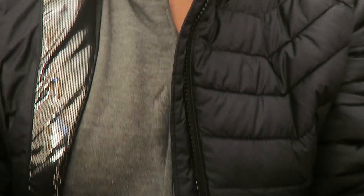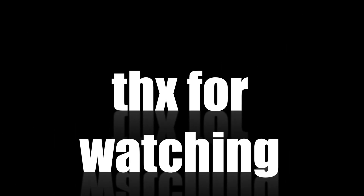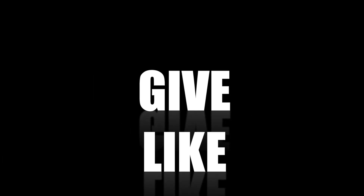Give a thumbs up, subscribe, and also comment down below. I will put a link to that coat in the description. Thank you for watching!